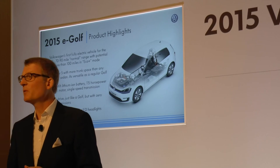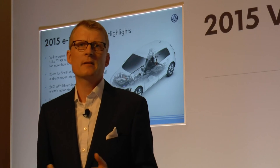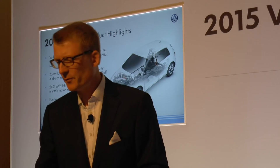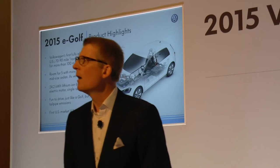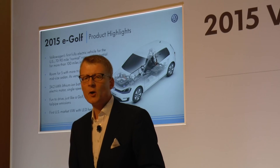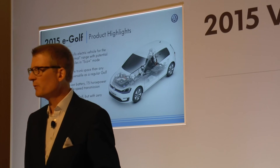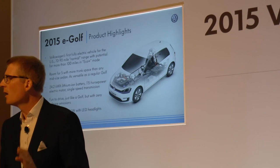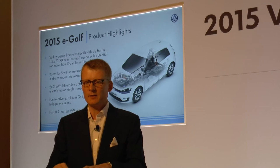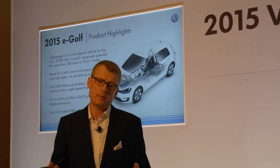The good thing about the MQB platform is that in that vehicle you have no compromise. Normally a battery makes it difficult for packaging engineers to find a good solution in terms of rear leg room, trunk space, or flat trunk surface. Here in the Golf you have no compromise made. It's fully functional like a real Golf five-seater with no compromise on luggage room. That's because the battery concept was integrated from the beginning in the MQB platform.